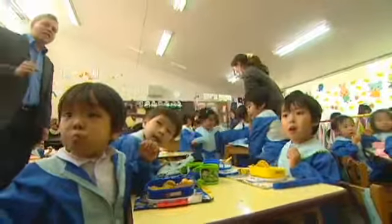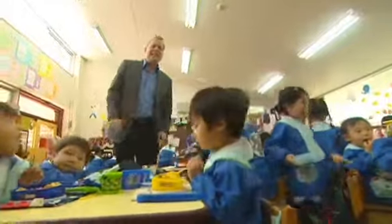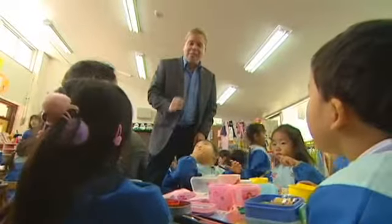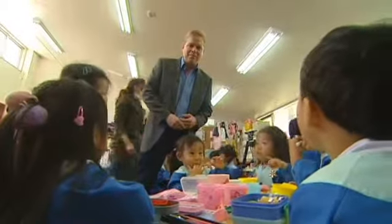Back in the kindergarten and lunch is coming to a very noisy end. None of it lasted very long — cute pandas and colourful characters. What took hours to make has been gobbled in a matter of minutes.